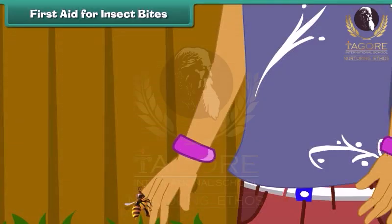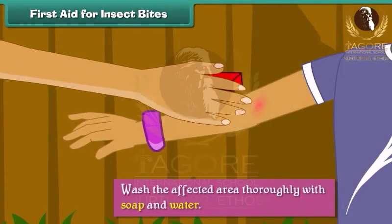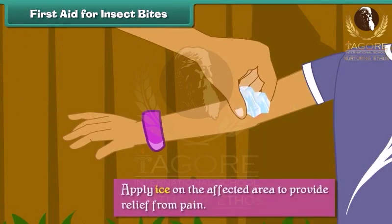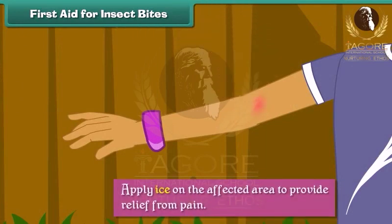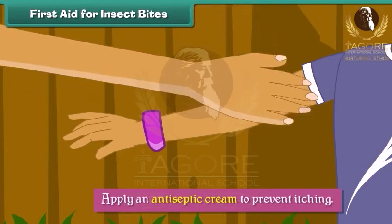First aid for insect bites. Some insect bites can prove fatal. When an insect bites, we should wash the affected area thoroughly with soap and water. Apply ice on the affected area to provide relief from pain. Apply an antiseptic cream to prevent itching.